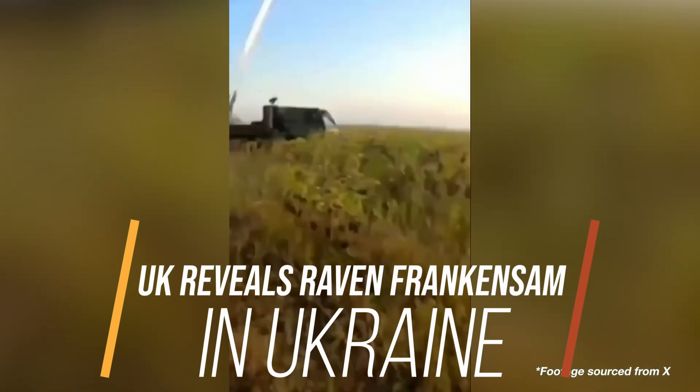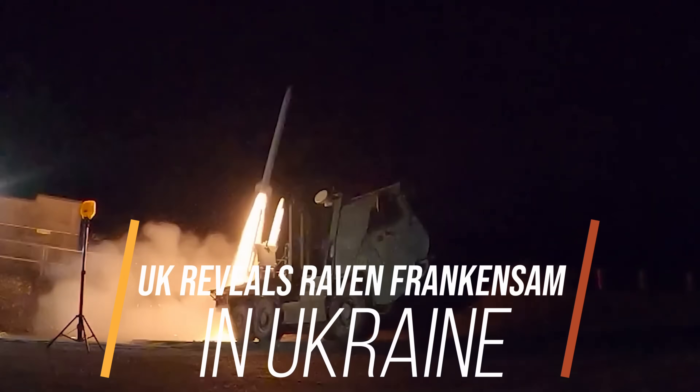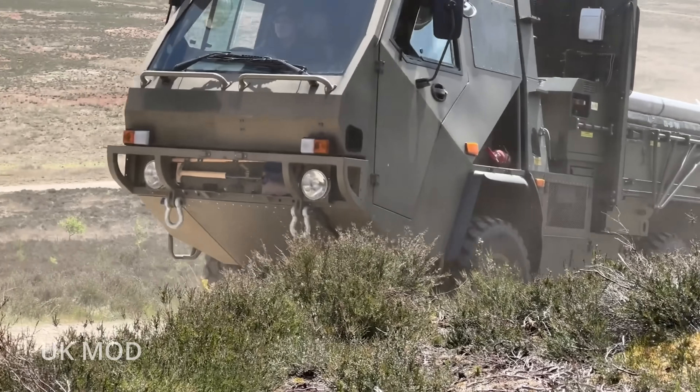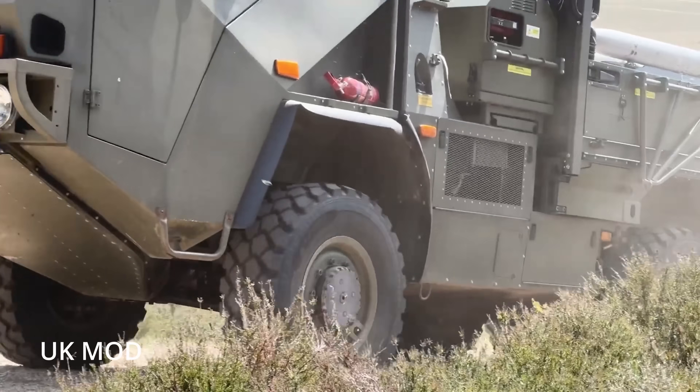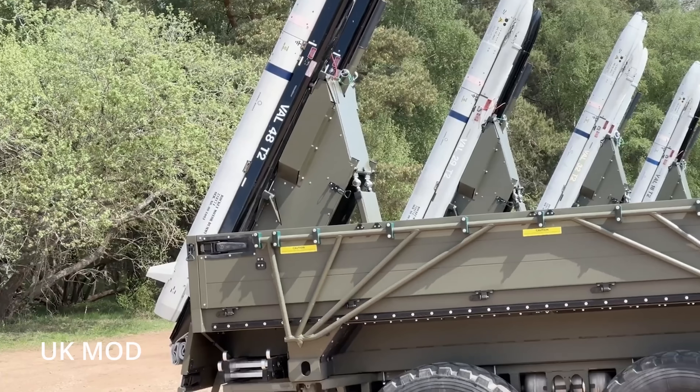Say hi to the Raven. This British-supplied Frankensam is the latest example of Ukraine's favorite wartime superpower — the ability to make anything deadly with just the right mix of fighting spirit, innovation, and a socket wrench. And it's not just improvisation, it's a pattern.